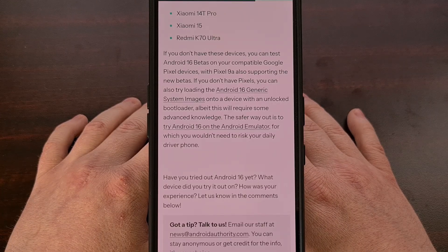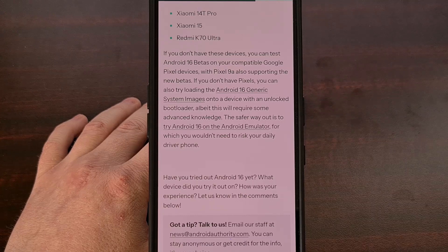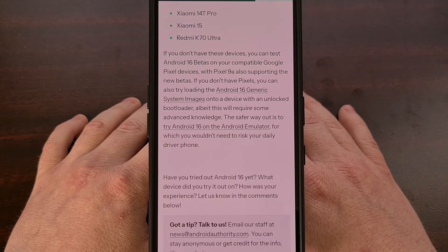Android 16 beta 4 is likely going to be the last version released before Google makes the stable update official. And many people currently believe the Mountain View tech giant will make this available at the end of May or near the start of June.